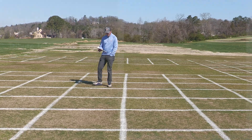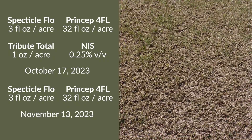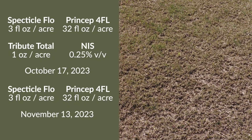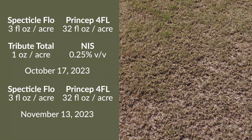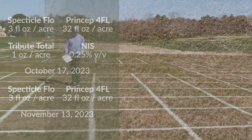We've taken that Pre-3 program, reduced our Spectacle rate in this plot, and then come back with a sequential application to deliver the other half of that rate. This is Spectacle, Tribute, and Princep followed by Spectacle and Princep 30 days later.